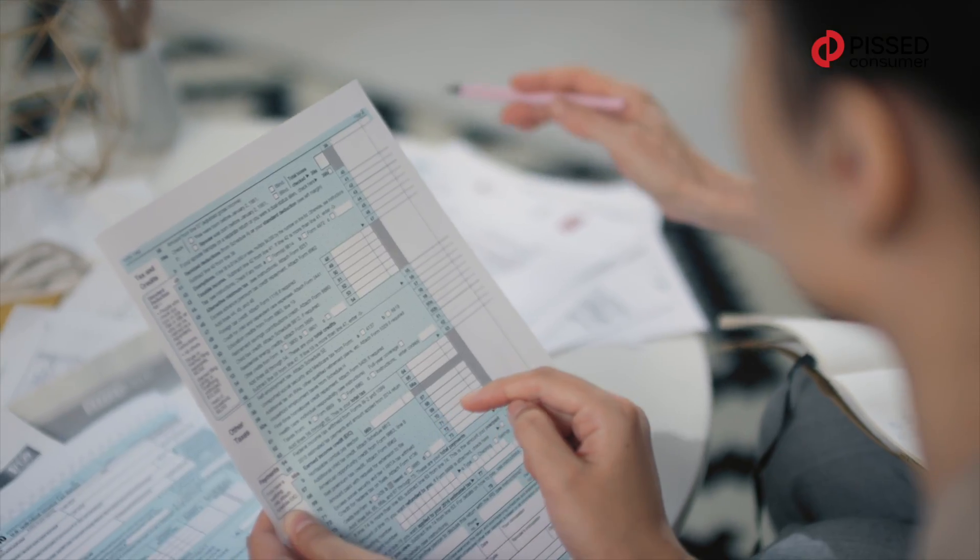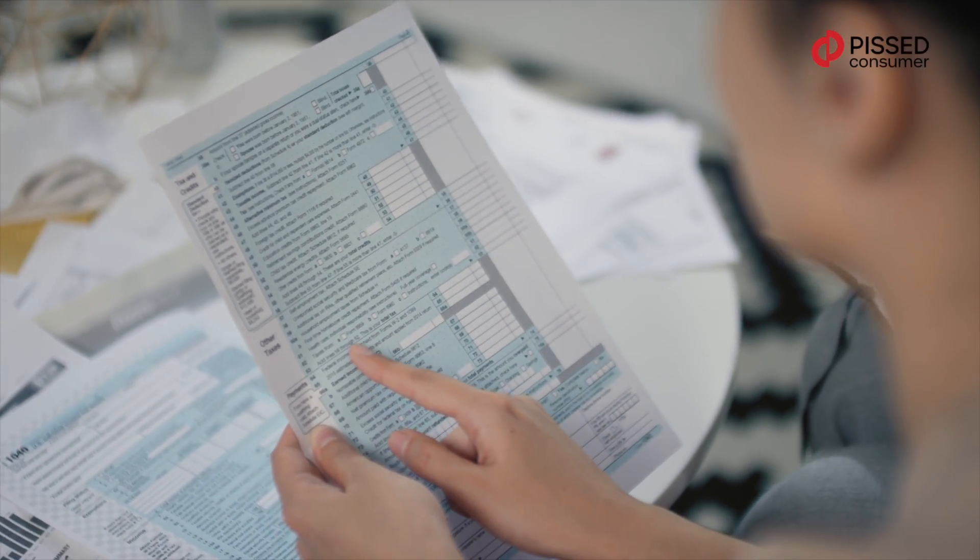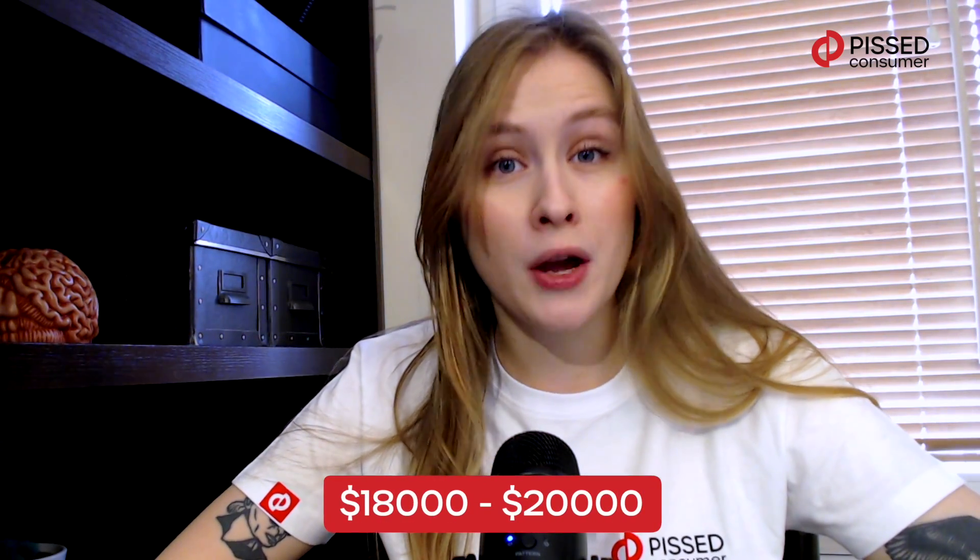How much does it cost? A lot. At first it may seem that it is even too expensive. Before applying tax credits or any advantages that might be accessible where you live, the average cost of a household solar panel installation in 2022 varies between $18,000 and $20,000.